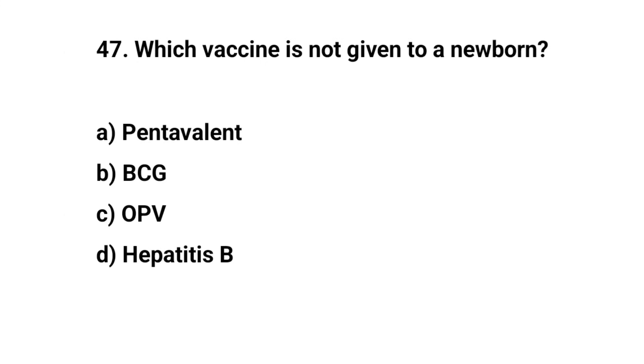Question number forty-seven. Which vaccine is not given to a newborn? The right answer is A: Pentavalent.